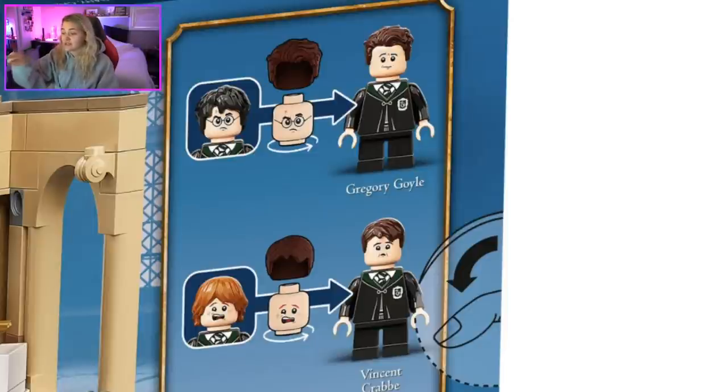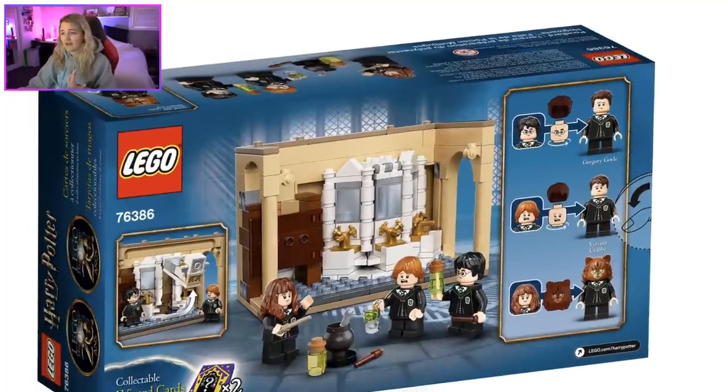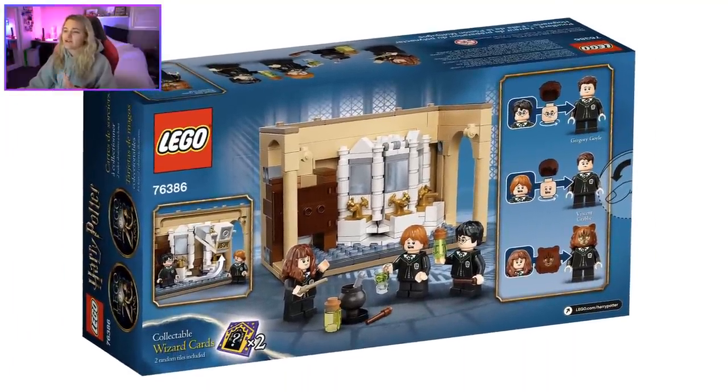I don't like Crabbe for a number of reasons. Looking at his face — I get what they were trying to do but I don't think it worked. Crabbe's hair doesn't match at all. Looking at the movie, his haircut is the same as Viktor Krum's, and they should have used a dark brown version of that piece rather than Neville's hair. I don't like that. But I love that they're in this set — I plan on getting two so I can expand the bathroom and have Crabbe and Goyle as separate figures.